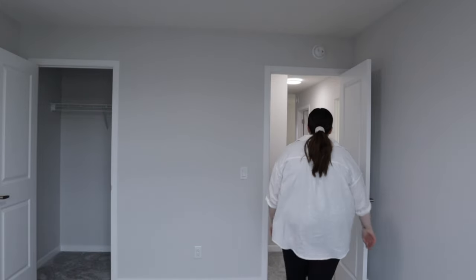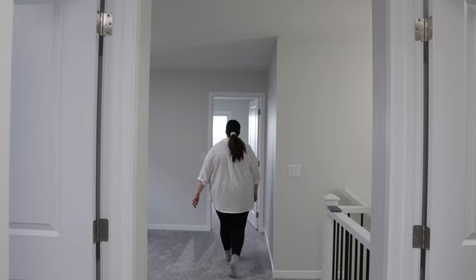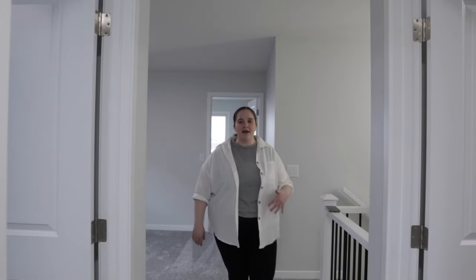Before my camera gets full and I can't finish the vlog, let's go to the last bedroom — my master bedroom, my room, my bathroom, my closet. I'm so excited for you guys to see! Watch me try to be aesthetic like those YouTubers who walk away and run back to grab their camera. Nothing super special about this room — it's just huge, the biggest room I've ever had. I'm in the corner and I'm still going.